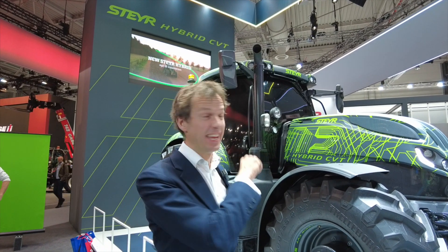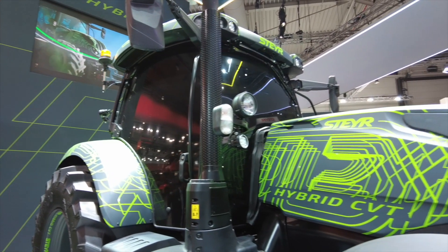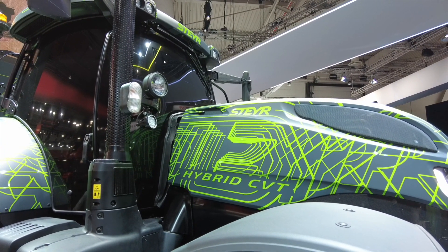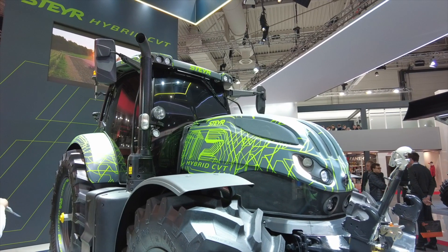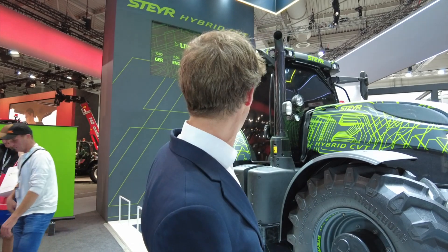This behind me is the concept Steyr hybrid CVT tractor. It's what's inside this that counts rather than what's on the outside — they've blacked out the windows. It's the continuously variable transmission, which is a hybrid version, which they're shouting pretty loud about here on the Steyr stand, and justifiably so. It was the winner of a silver innovation award here at Agritechnica. Certainly worth noting and worth keeping an eye on for the future.